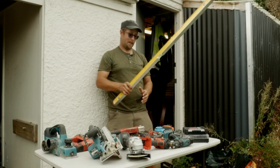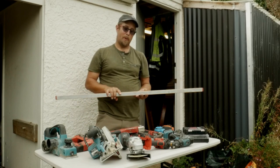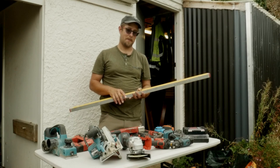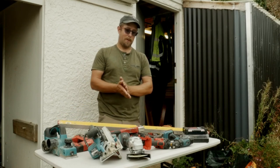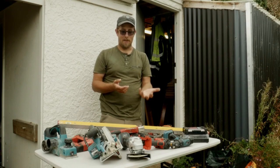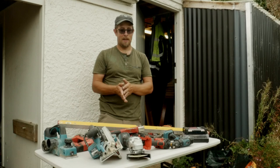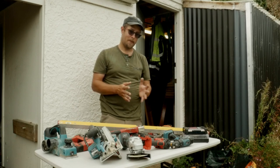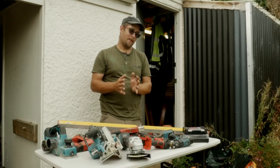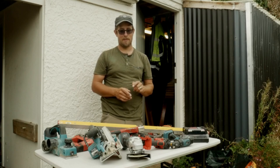Nearly forgot — one thing I'd also recommend is a level. You can often buy these in a set: you'll get a 1200, 1800, and 600. Once you buy them you'll probably use them nearly every day on site. A lot of these tools you'll probably have to supply yourself — your employer generally won't supply them. When it comes to PPE or personal protective equipment, things like safety boots and earmuffs, most employers will generally supply that stuff. Hopefully this gives you a good overview of some of the tools I'd recommend if you're starting out building. Thanks for watching — if you like this, like and subscribe and check out my other videos.